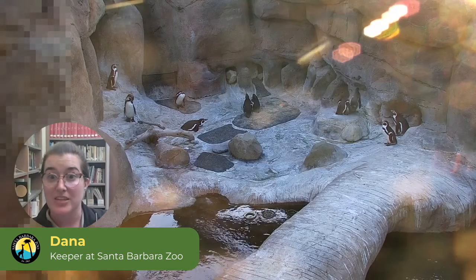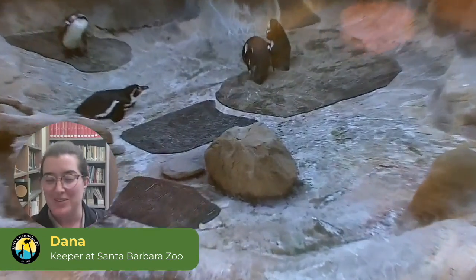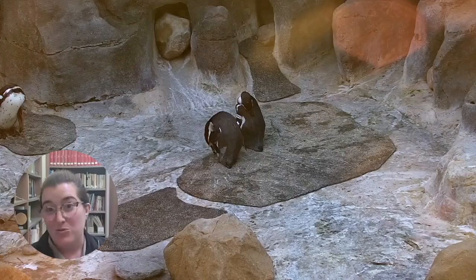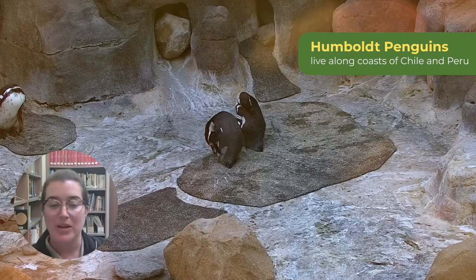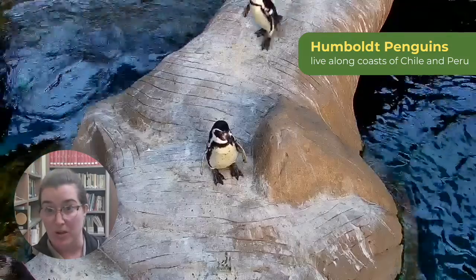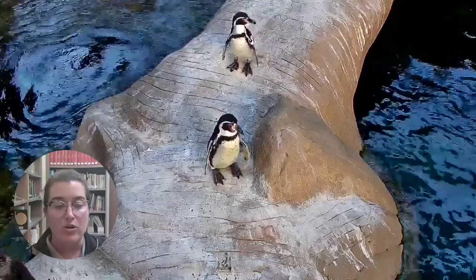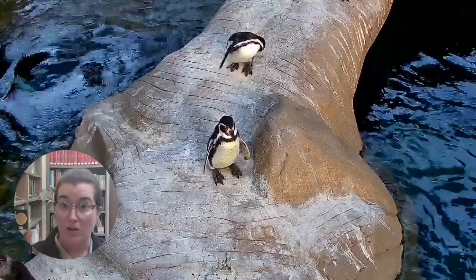There's a species of penguin called African penguins that live in South Africa — not a place you'd normally think of finding penguins. They are in the same group as our penguins here. There is a group of four species called banded penguins, and they are all well known for their smaller stature.